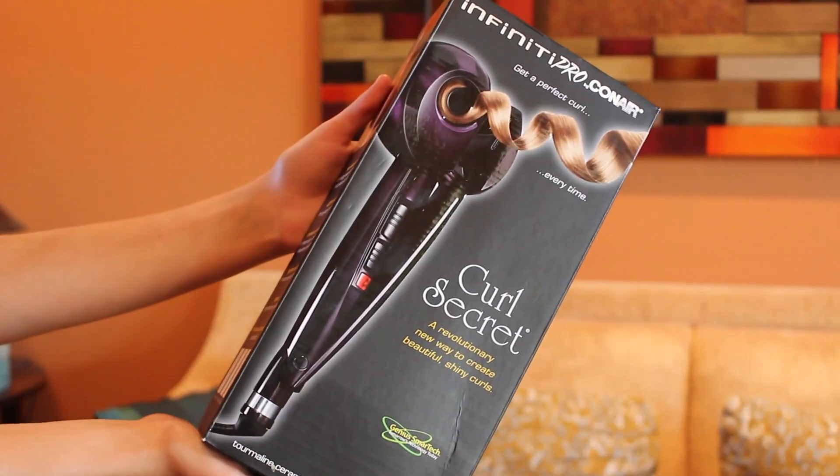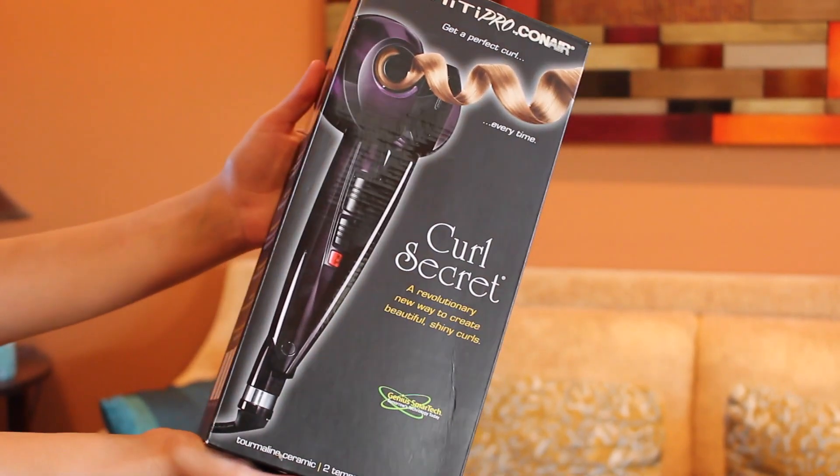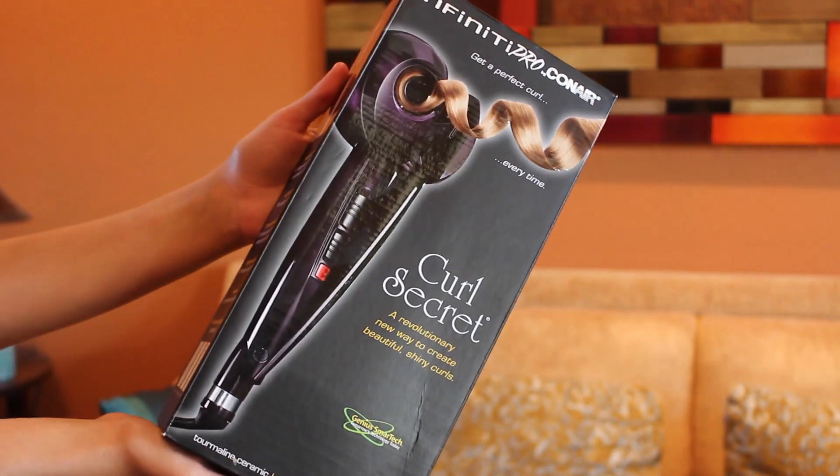Okay, the next thing that we got is the Curl Secret — a revolutionary new way to create beautiful shiny curls. That's actually what we used to curl Madi's hair for this video. My personal opinion, unless we've figured out exactly how to use it since we haven't had it that long, is that it works better on shorter hair. It makes really nice cute little waves, but the actual curls are tighter if you want them that way. They've got different settings on it — in the little book it shows if you want medium curls or different types of curls, these are the different settings to put it on, so you can change up what it looks like.